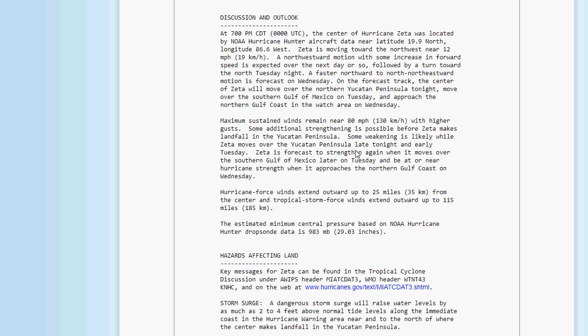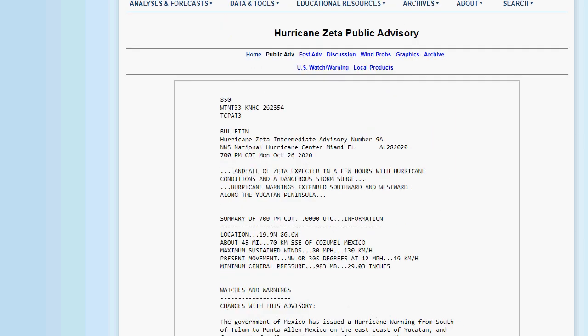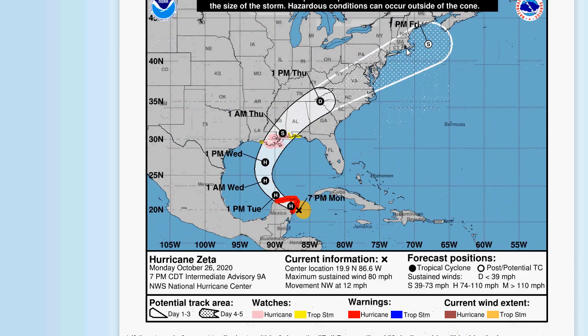The hurricane-force wind extent is out up to 25 miles, and tropical storm-force winds extend out up to 115 miles from the center. So it's heading for the Yucatan — unfortunately those poor folks. And then the Gulf Coast is under threat again. Hurricane watches have already been posted for much of Louisiana and into Mississippi, and hurricane warnings are in effect for the Yucatan Peninsula. It will probably weaken somewhat when it moves over the Yucatan, but then once it gets back over the Gulf again, it's going to strengthen quite a bit.